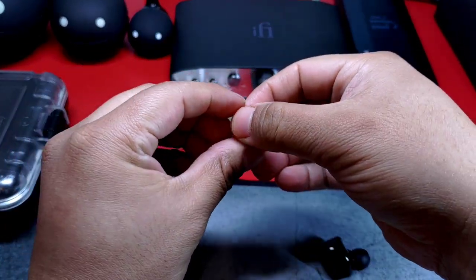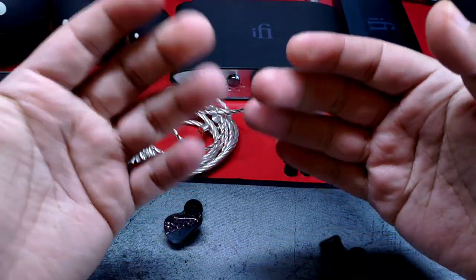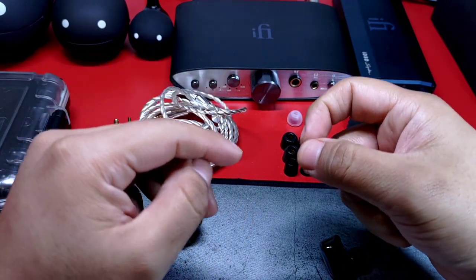Hay un punto muy importante respecto a las puntas y cómo es que estas van a modificar su sonido. Es una situación que desconozco si aplicaría para todos ustedes, pero al menos en tres personas y yo tuvimos esta circunstancia. Ya hablaré de ello cuando tratemos su sonido.